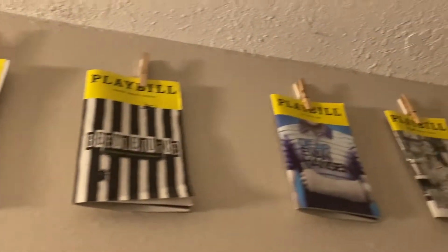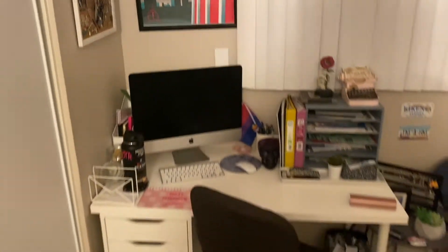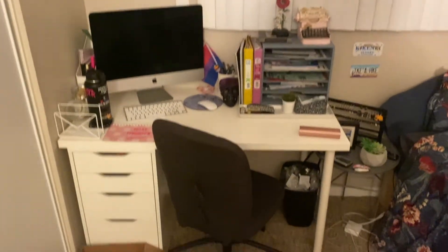Quite possibly the best part about this room is the closet. It's kind of a mess because I need to do laundry, but there is storage like nobody's business in here. I have a printer back there, bedding over there. I have all my Playbills that were above my bed at the old place.